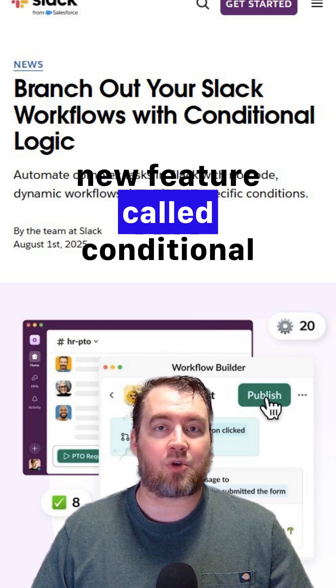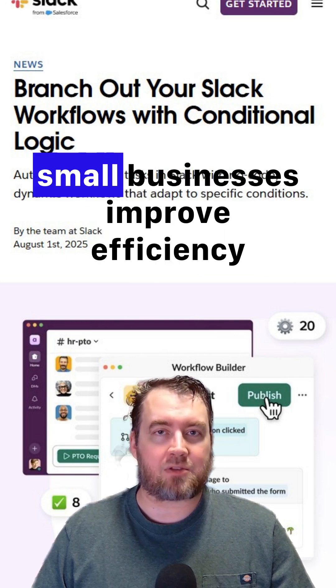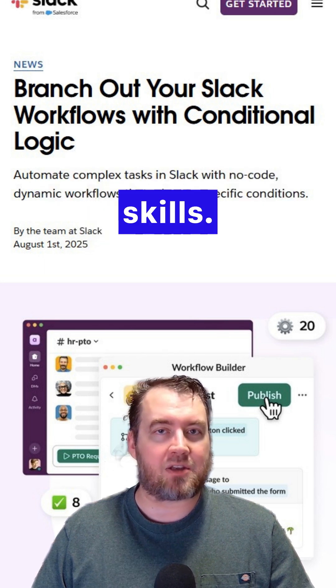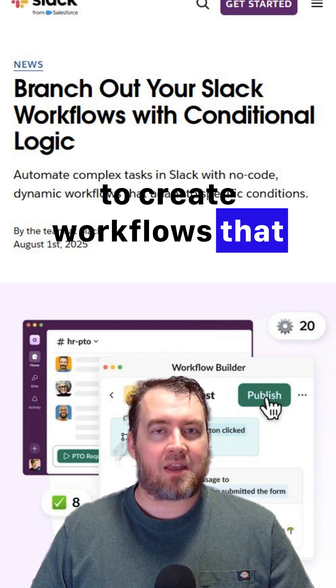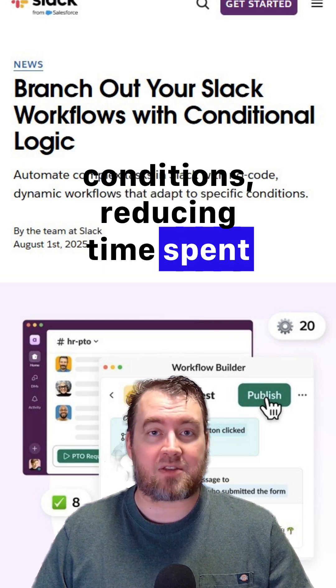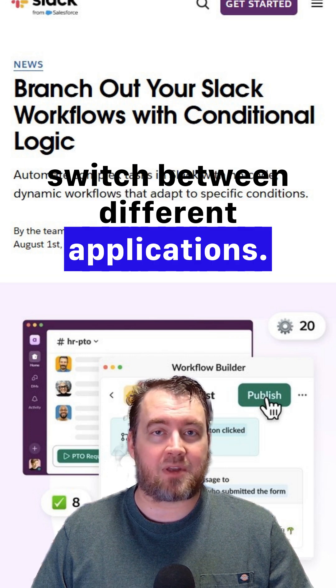Slack has introduced a new feature called Conditional Branching in its Workflow Builder, aimed at helping small businesses improve efficiency without needing any coding skills. This update allows users to create workflows that adapt based on specific conditions, reducing time spent on repetitive tasks and minimizing the need to switch between different applications.